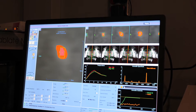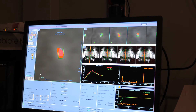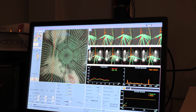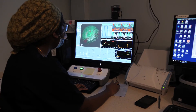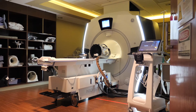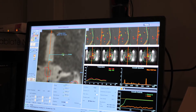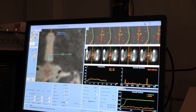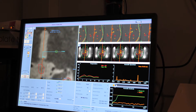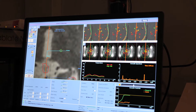Instead of using scalpels and knives, we're using energy — the energy from sound waves sent from multiple directions to a very defined area in the brain, which we target with an MRI scanner. The procedure is done in the MRI suite. We use the MRI imaging to locate our target, direct that energy, and actually measure the heat signature generated by those sound waves.